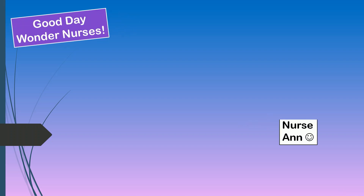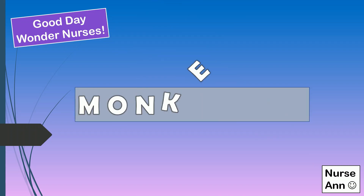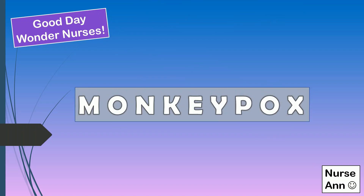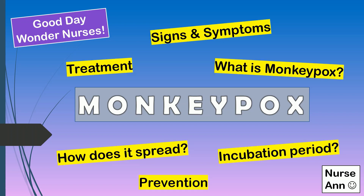Good day, Wonder Nurses! I'm Nurse Anne. Today, we will talk about monkeypox. Let's tackle the important information that you need to know about this current communicable disease. So if you're ready, let's start!